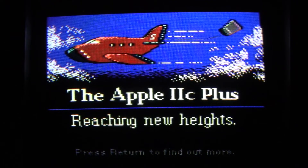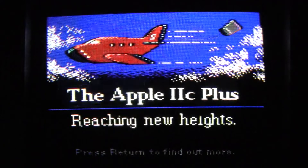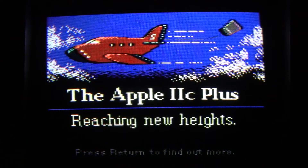You can see that I've got it running on an actual Apple IIc Plus, and this uses double high-res graphics — you can tell because it has grays and light blue and things like that that you wouldn't see in regular high-res graphics. It just loops through this title screen over and over again until you hit Return, which I'll do now.